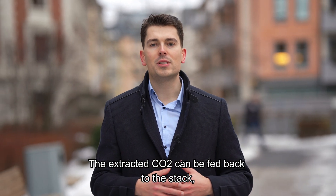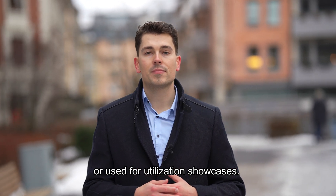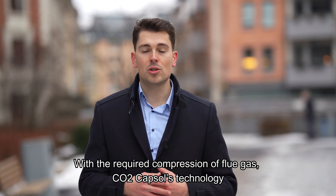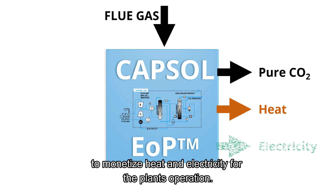The extracted CO2 can be fed back to the stack or used for utilization showcases. With the required compression of flue gas, CO2 Capsule's technology enables not only low capture costs but also adds great flexibility to monetize heat and electricity for the plant's operation.